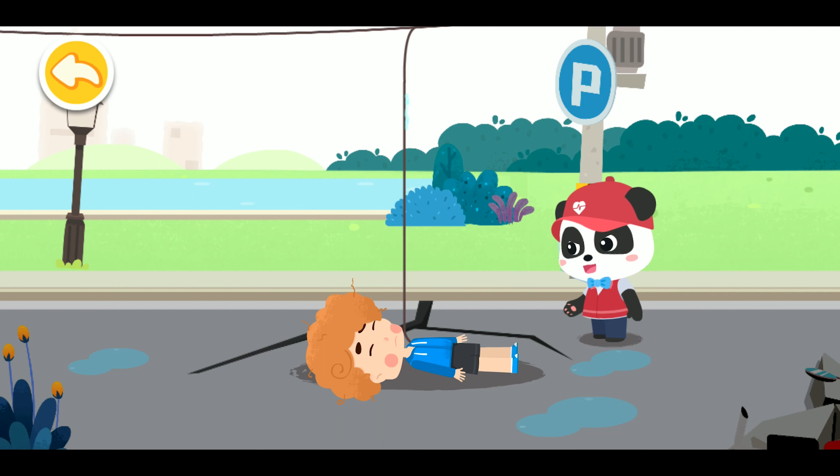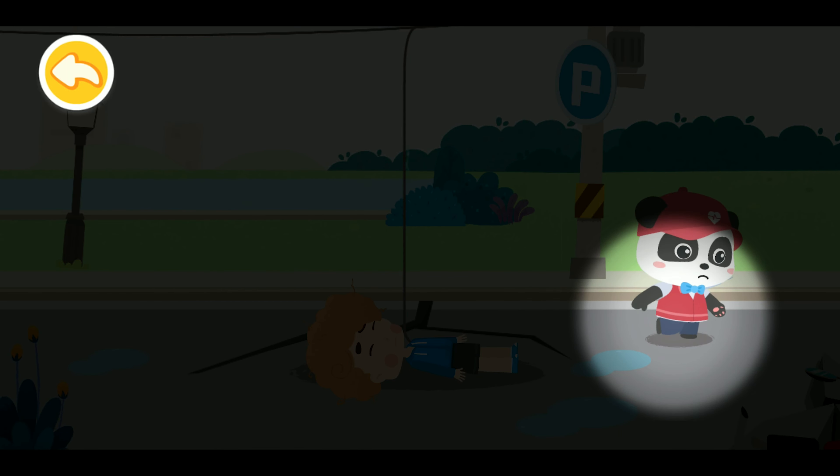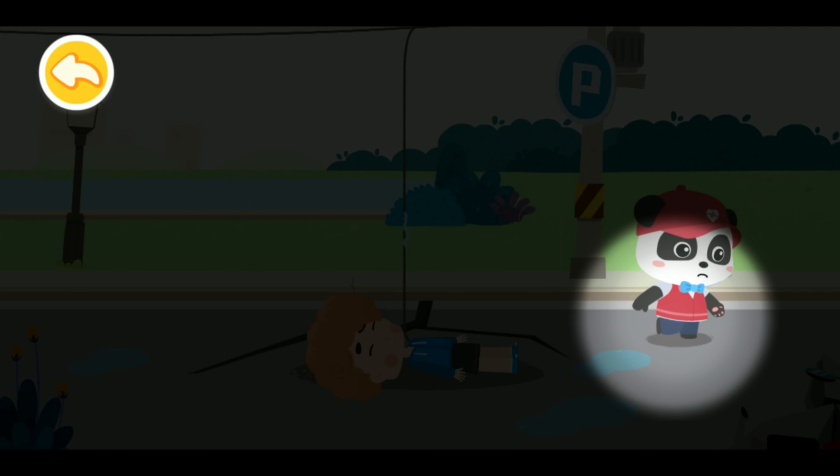He seems to have gotten electric shock. Let's get professional staff for help right away. When a power line falls on the ground near you, it creates a step voltage. You need to hop on one foot immediately and stay away from where the power line falls so you won't get an electric shock.